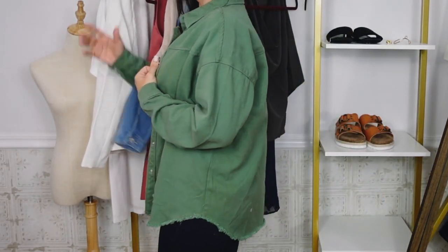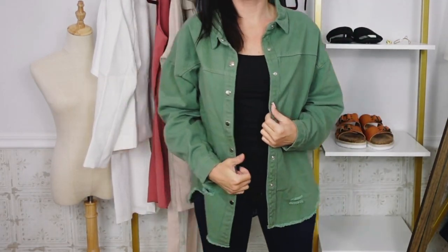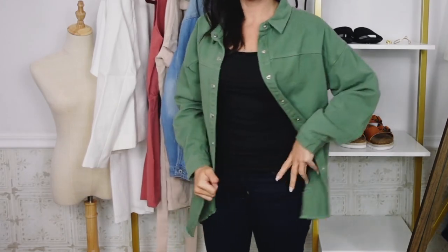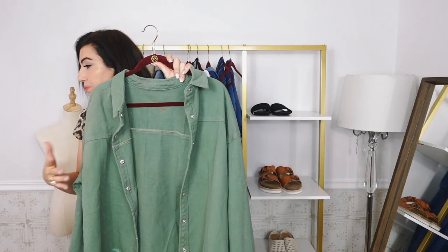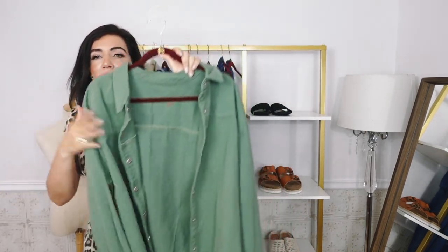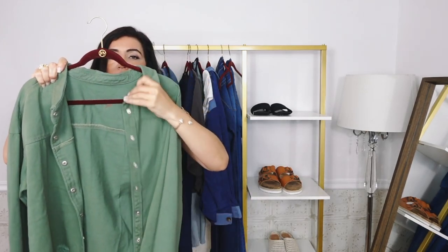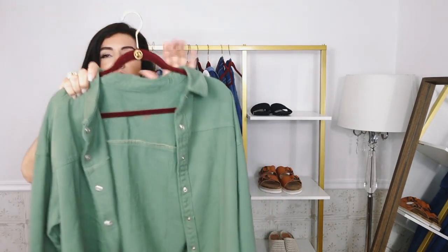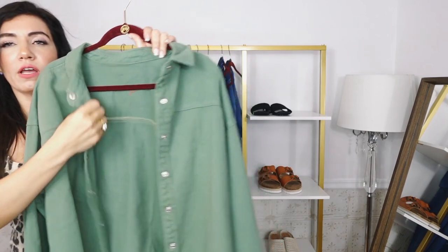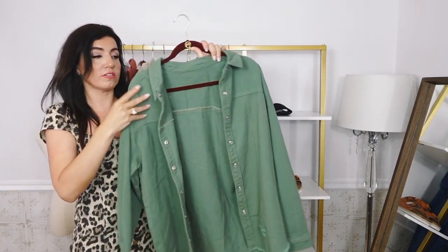It comes in lots of colors — I love this green for fall, so pretty. Also comes in turquoise, solid white, brown, and then I think the last color is black. Shackets are huge for fall 2022 and especially the denim ones. I've been seeing that a lot in the solid colors — not as many plaid this year, but the solid, especially this green color, is everywhere.